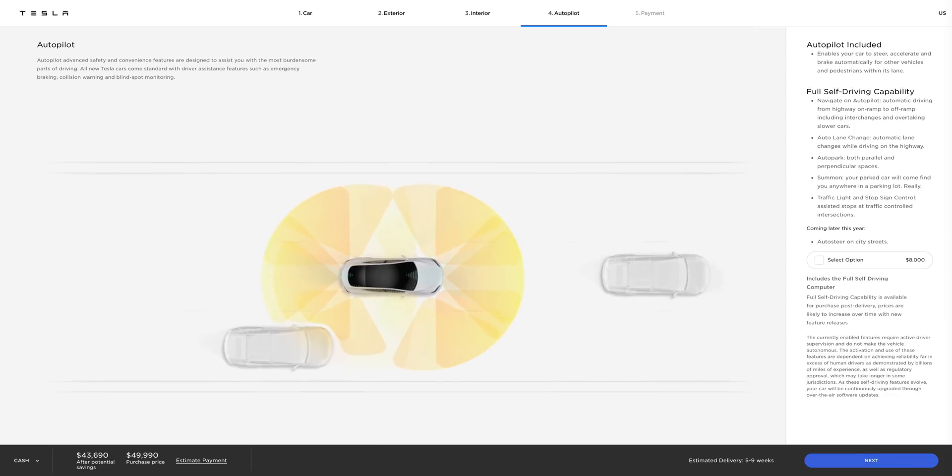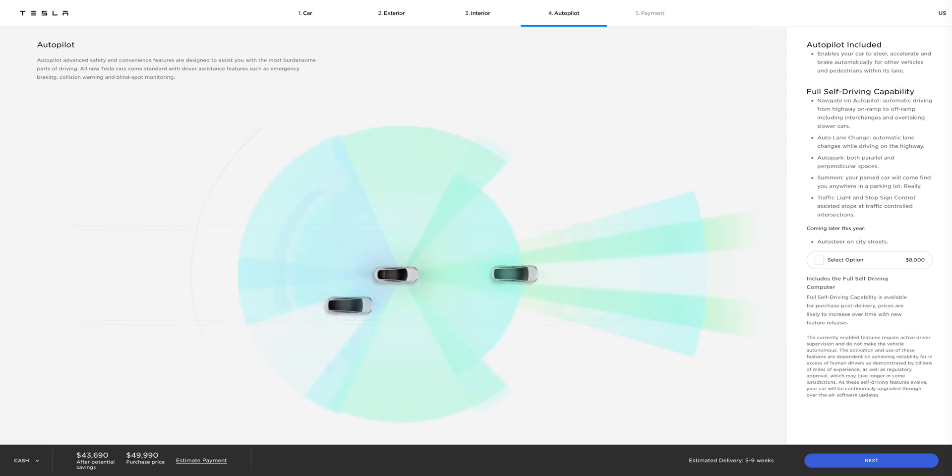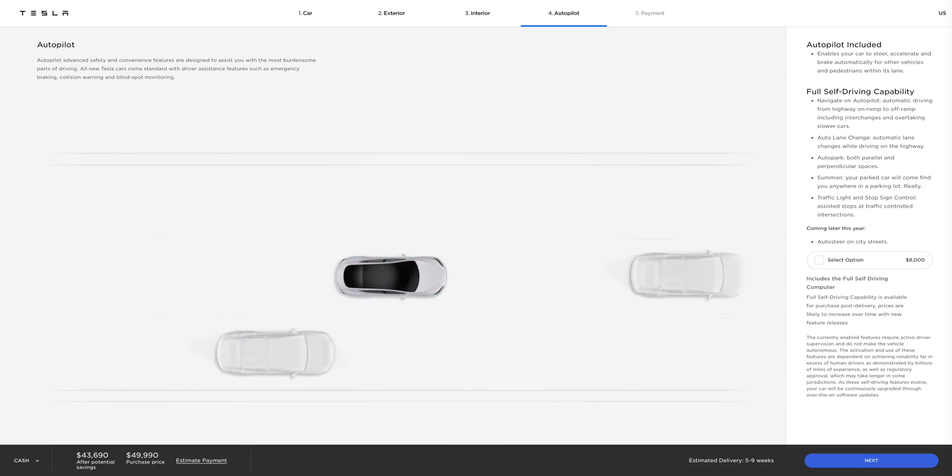Autopilot includes traffic-aware cruise control and auto steer — it keeps you in lane and so forth. It's a very cool feature and is what most people are going to know and use a lot.